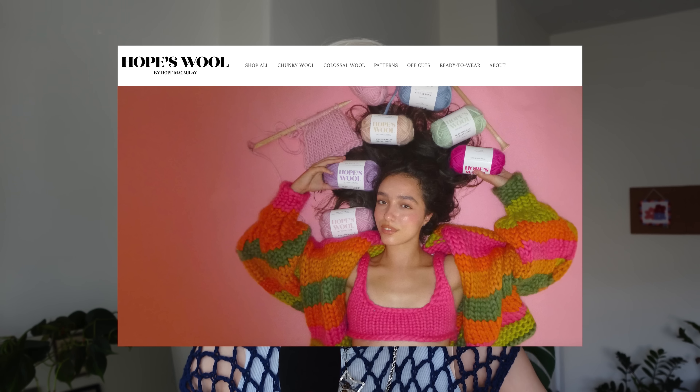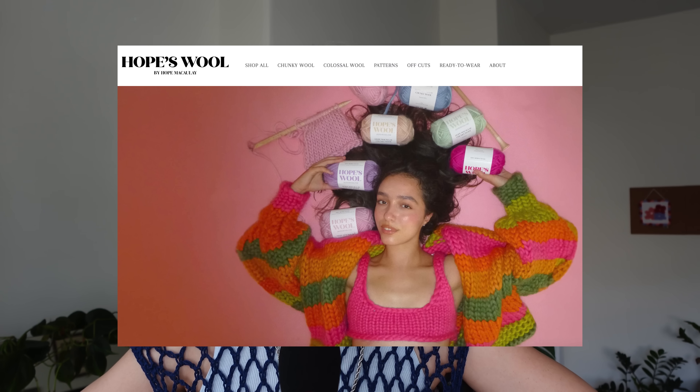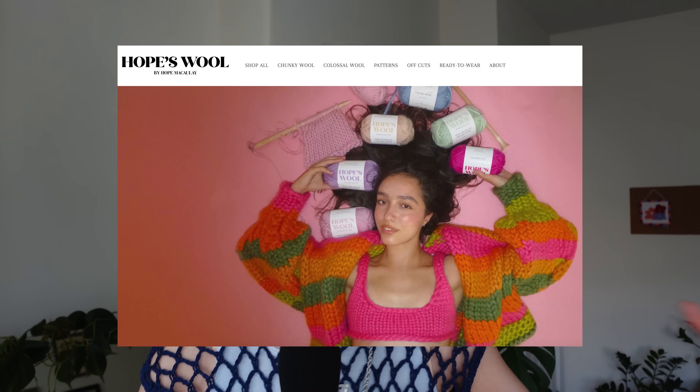Hello, welcome or welcome back to my channel. My name is Emma, also known as Made in the Moment. In this video, I'm going to be reviewing Hope McCauley's brand new yarn that she released. I've barely seen anybody talking about it in my circles online, but when I saw that she had announced this, I knew that I had to try it. So I did buy some of her yarn and we're going to be talking about that today.